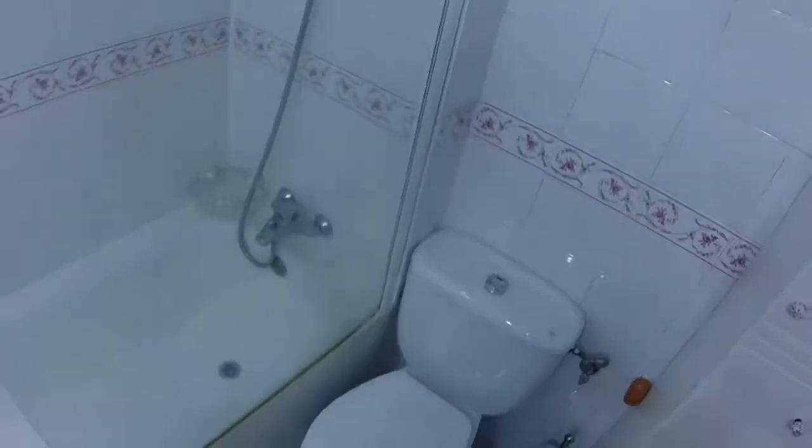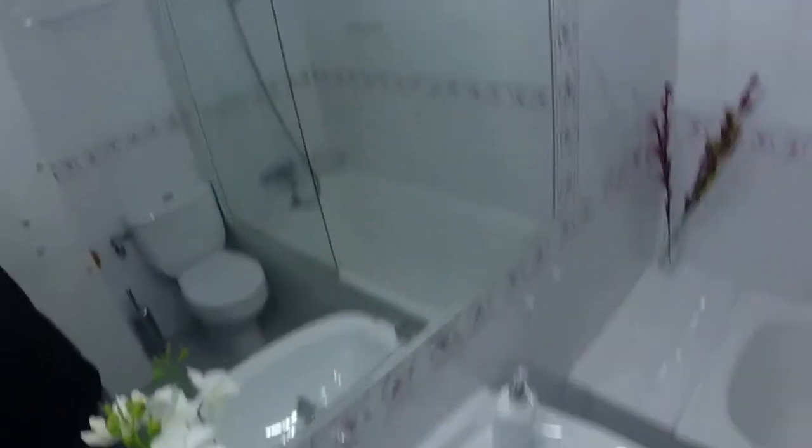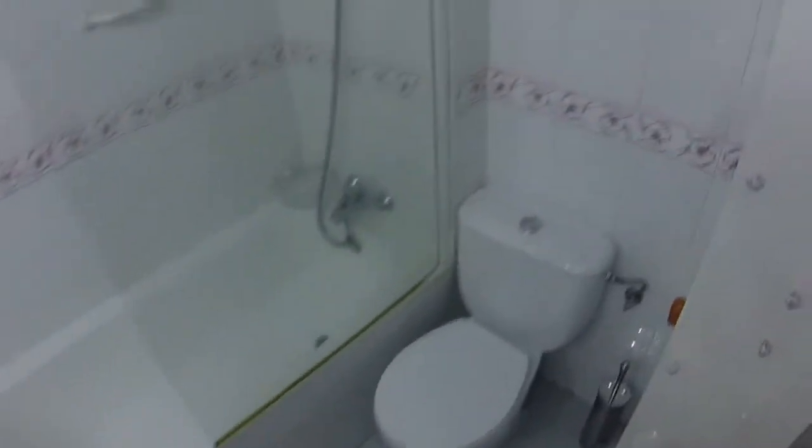This apartment has two bathrooms and a small toilet without a shower. So this is the first bathroom — sink here, very nice shower, the toilet, and the closet. All right, this was video number 2.